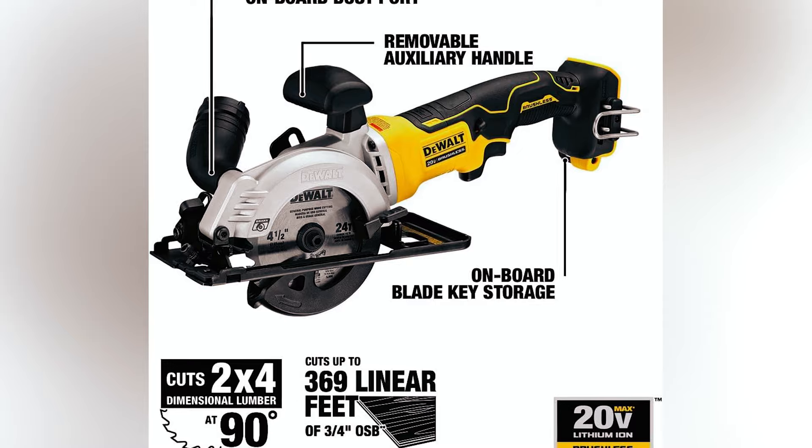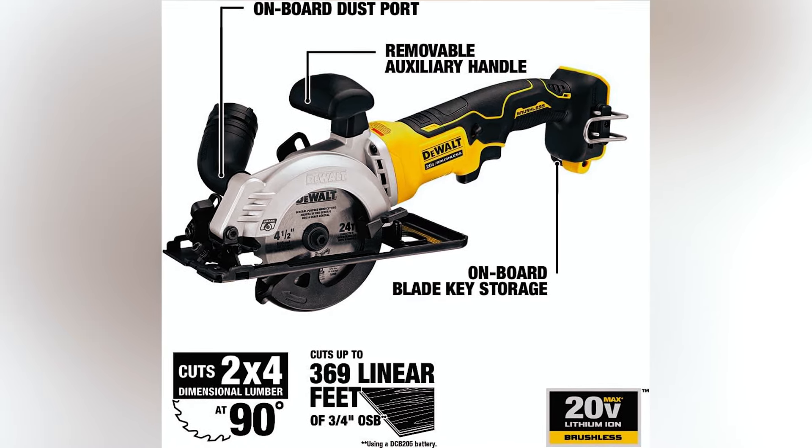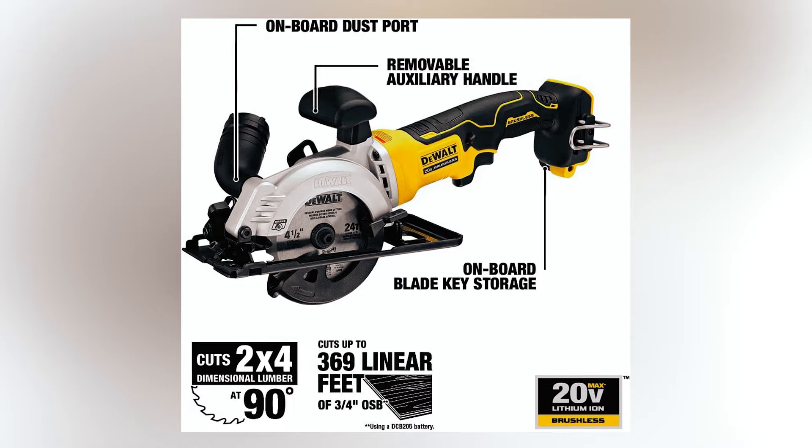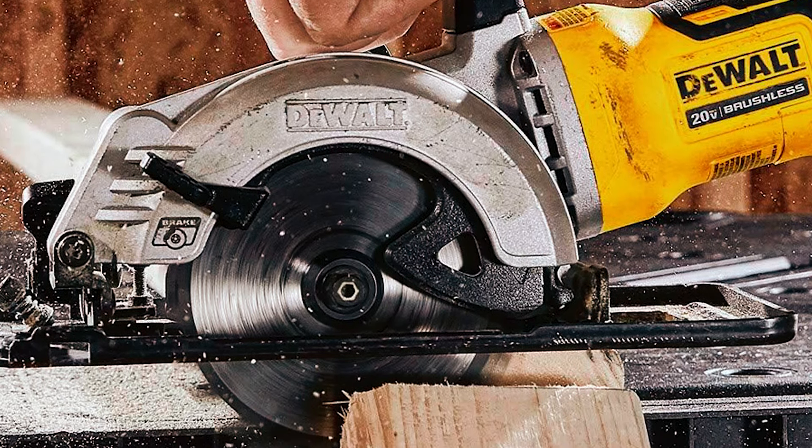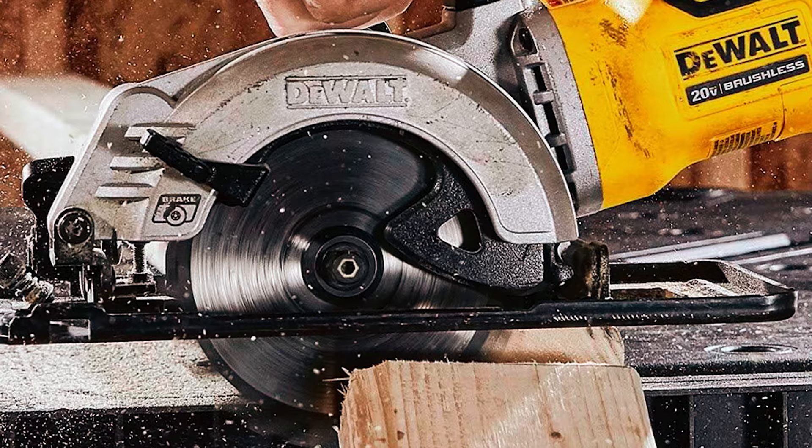Remaining conscious of your budget when purchasing online, note that this particular atomic circular saw is priced in the high range. A compact all-around circular saw, it has many technical specifications to compare against to make sure it's the right model for you.